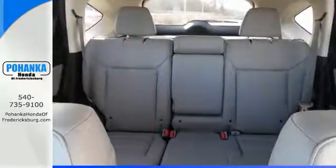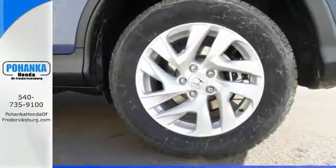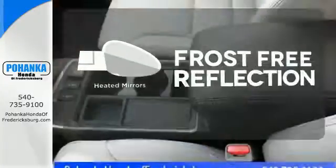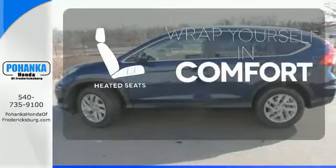Jump in and the Hill Start Assist, push button start, and Bluetooth hands-free link get you heading out reaching towards new horizons. Set it and forget it with the climate control. Say goodbye to the frost and never leave your car with the heated mirrors. Warm off the chills with the heated seats.